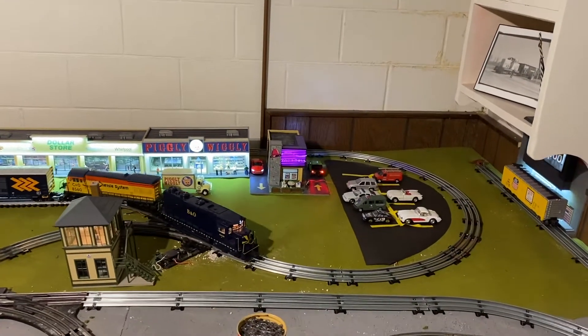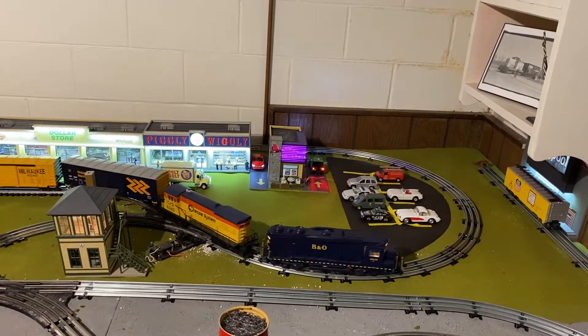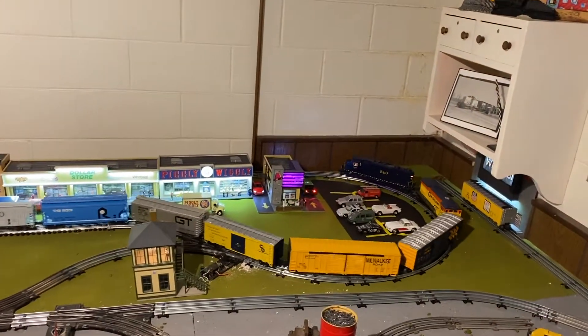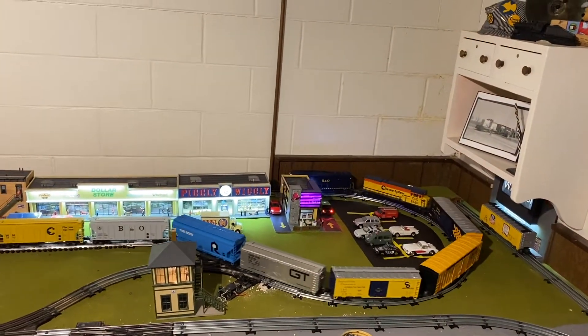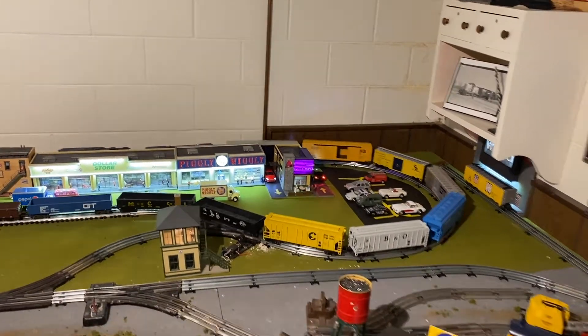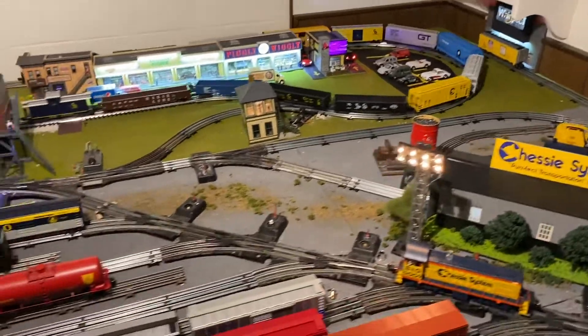I also don't want to forget to mention my new Taco Bell — I got the Taco Bell and this building on the same day. Believe it or not, that was during the bag sale, and Menards is cool enough to let us get the discount on those. So that's about it for that end of the layout.